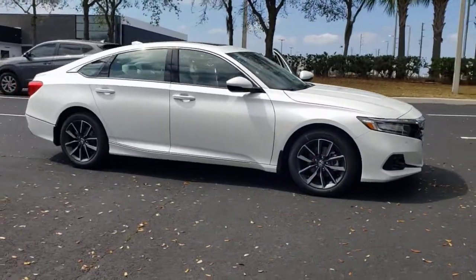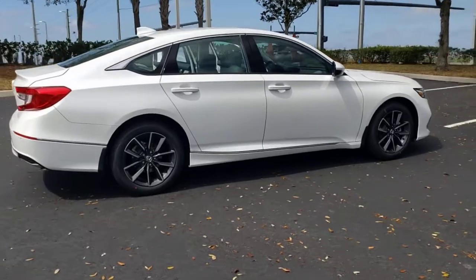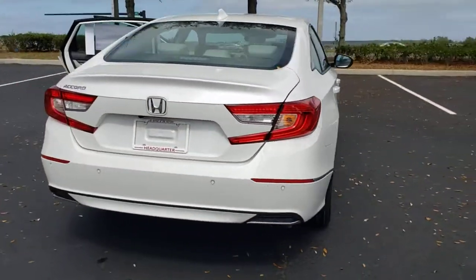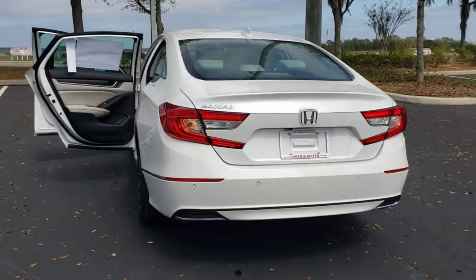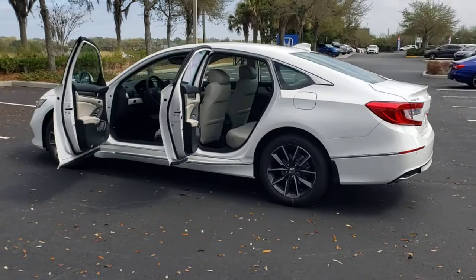Check out this 2022 Honda Accord — the iconic midsize sedan that sets the standard for others to follow. Its bold, powerful performance, comfortable ride, elegance of design, and state-of-the-art technology make it the clear choice.